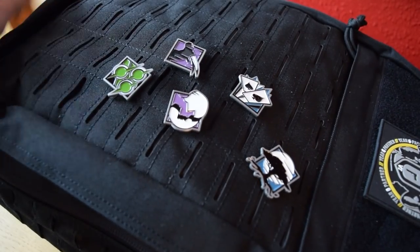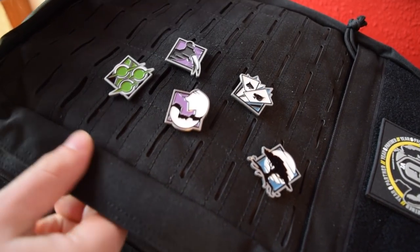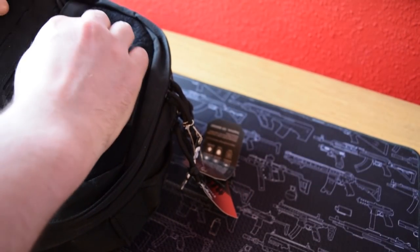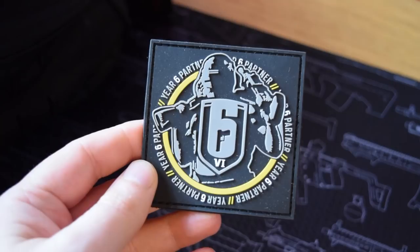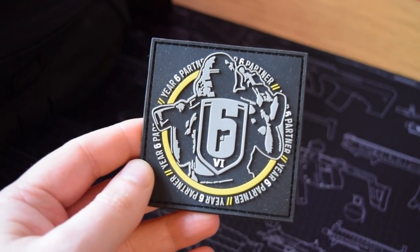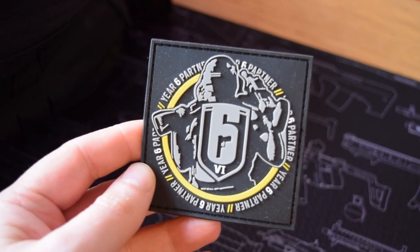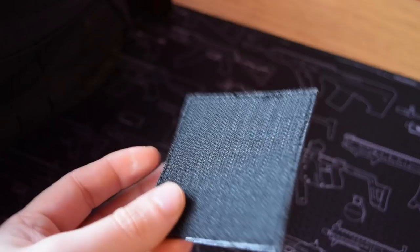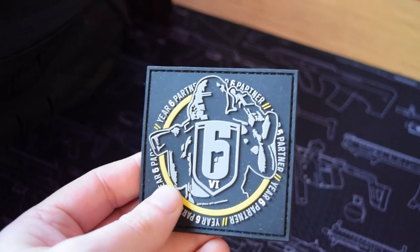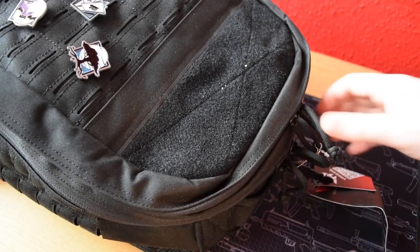There's also a special patch on here. We're going to take a look at this and what's inside, because we have a whole bunch of cool Rainbow stuff to check out. This is from Rainbow Six Siege UK — basically a marketing box sent to YouTubers, except this time it's a bag. We've got the Year Six Partner Badge, which is very cool. Last year's was a coin, but this one features Chanka with his LMG and grenade launcher.